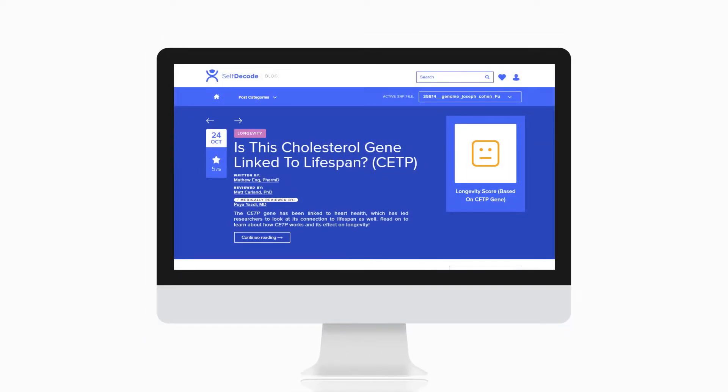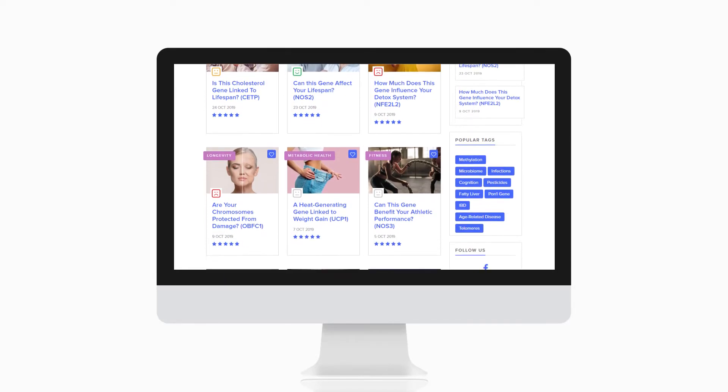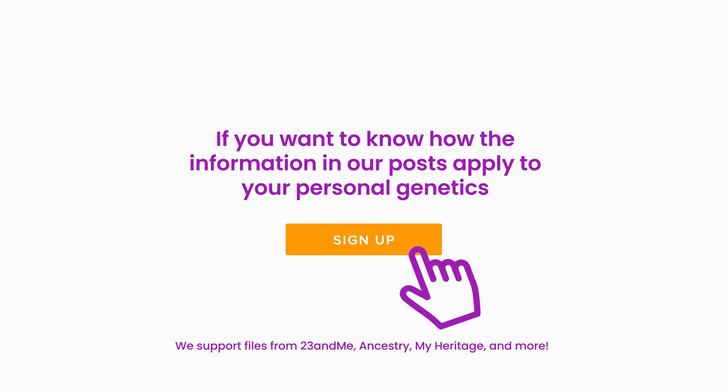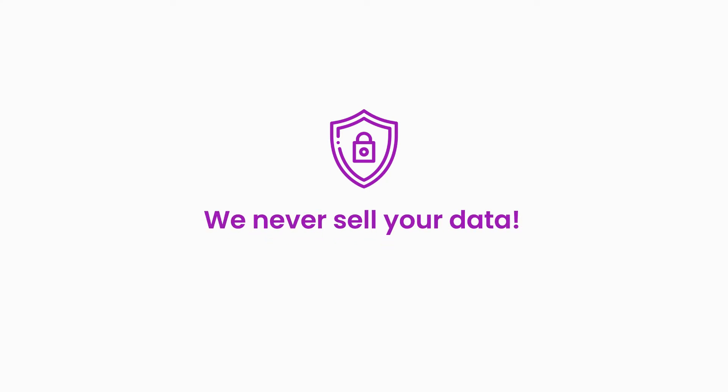We aim to release a blog post daily and promise to only write interesting posts that you'll love to read. So if you want to know how the information in our posts applies to your personal genetics, go ahead and sign up for SelfDecode to start optimizing your health today. If you don't have your genetic data sequenced, not to worry — we offer DNA kits too. And as opposed to other companies, we never sell your data.